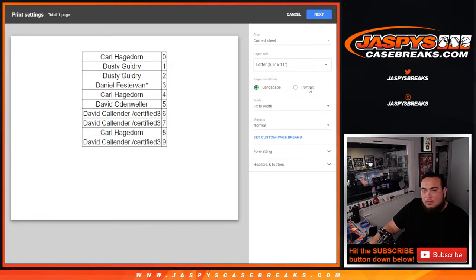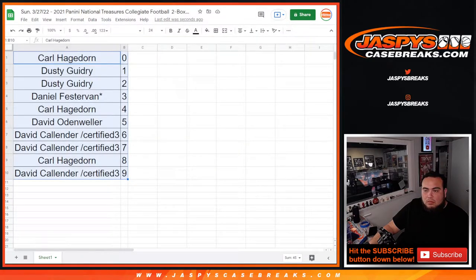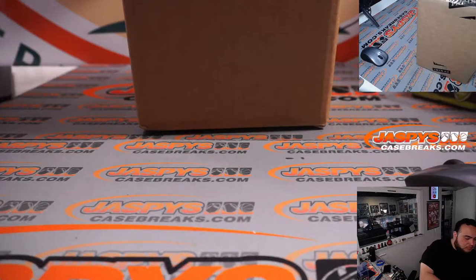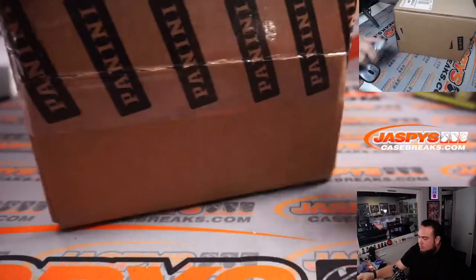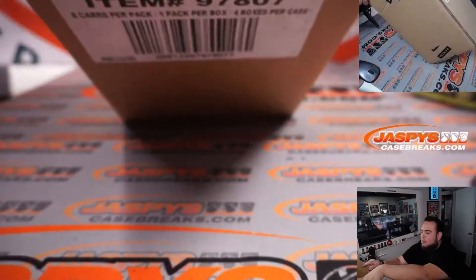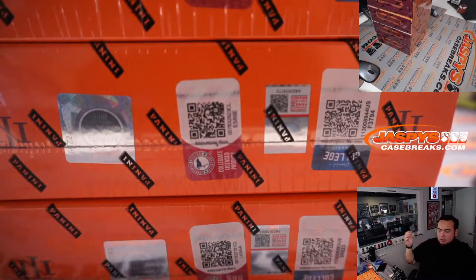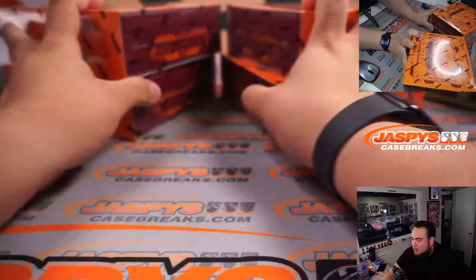All right guys, let's close it. It's a two-box half-case break. Two on the left, two on the right — one, two, three for the left; four, five, six for the right.